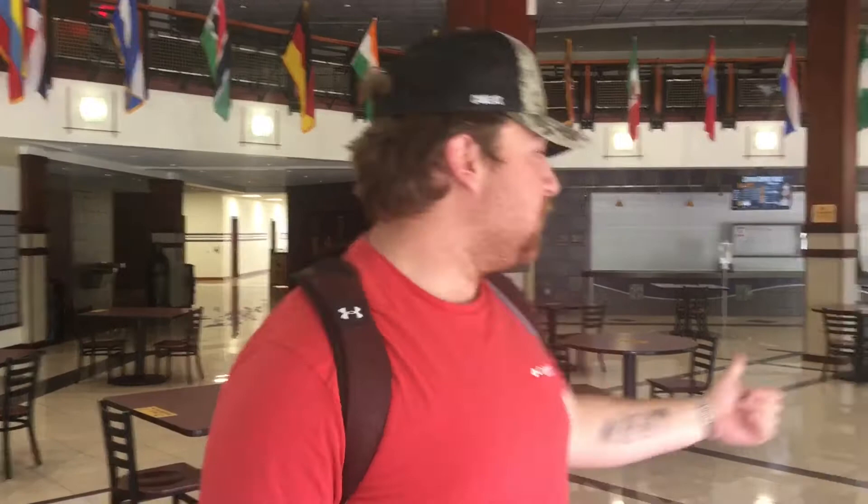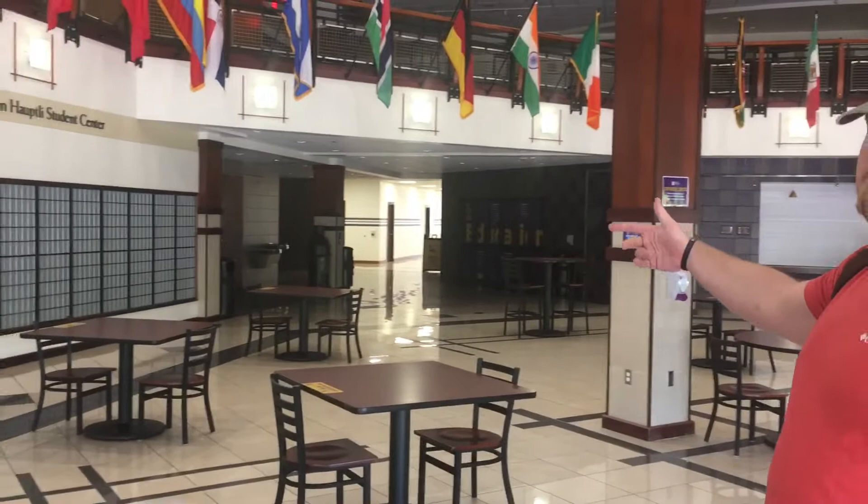We also have two gyms in here — one is for volleyball, men's basketball, and women's basketball. We have a practice gym and a game gym. Those two gyms just got new floors, so it looks real nice. I wish we could go in there, but unfortunately it's locked — it's a weekend, people want to go home.